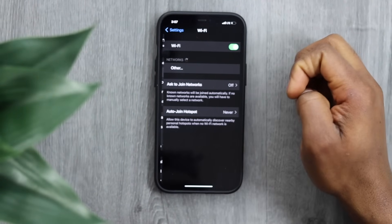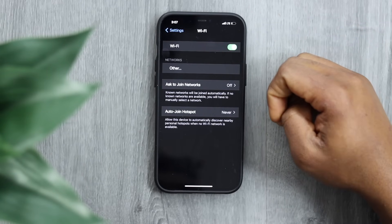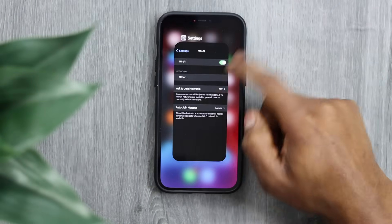Go to Wi-Fi, select the Wi-Fi network, enter the password, and try to connect your iPhone to see if it's working now. If you still have the same problem, let me show you what else you can do.